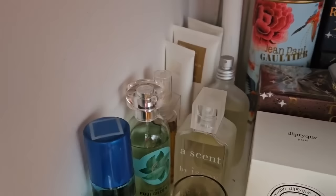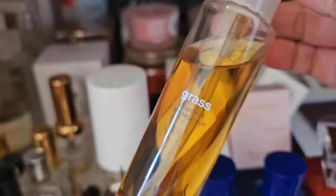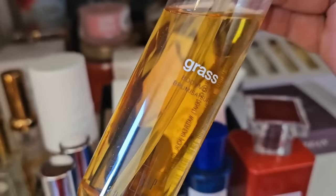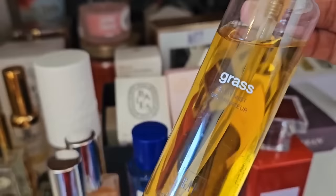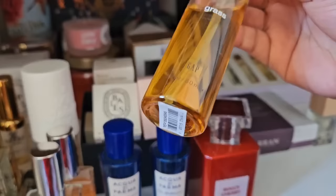This one here is a scent called Gap Grass — it's a body mist. I think Gap Grass is the best from the Gap collection from the 90s. I used to wear Gap Dream a lot but this one made a big impression on me as well — it smells like fresh cut lawn, lawn clippings, the grass. I really love that scent so much. Maybe one day I can find a bottle of it, but I do have a nice little travel size, well it's a body mist.